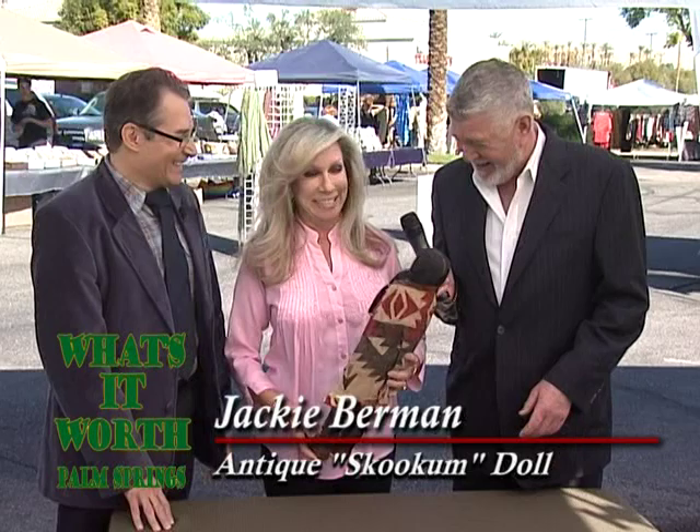Our first guest is Jackie Berman, animal activist and my good friend. Jackie brought an old Indian doll that was purchased in Arizona at a stand by an elderly aunt in the 1920s. Kyle, tell us about it.